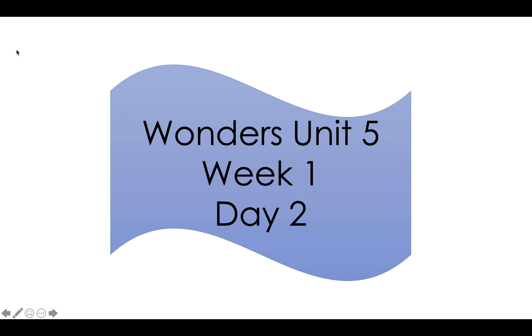Hi everyone, it's Mrs. Mondragon. This is Unit 5, Week 1, Day 2.